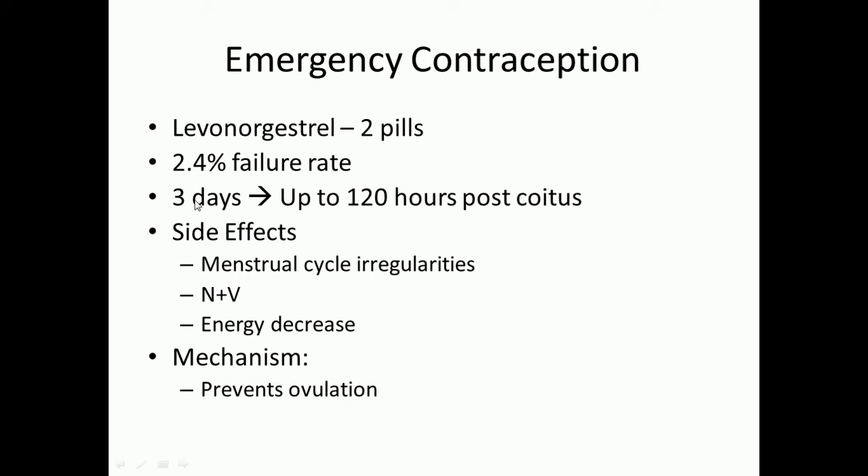Plan B does have side effects, so this is not a form of contraception you want to use on a daily basis — it's an emergency option. After taking Plan B, the next two or three menstrual cycles may be irregular — shortened, prolonged, or with spotting. You may also experience nausea, vomiting, and an overall decrease in energy. There are more side effects, but those are the bigger ones. It works by containing a hormone that prevents ovulation, making it a one-time emergency contraceptive, not a long-term solution.